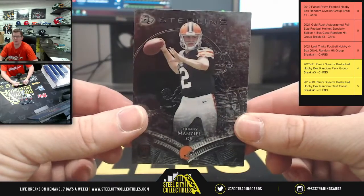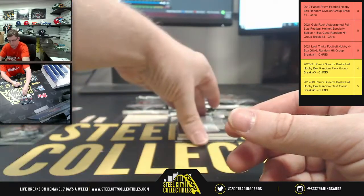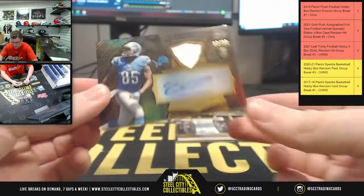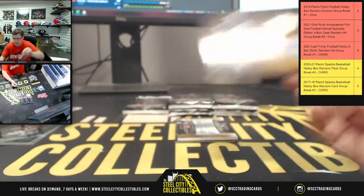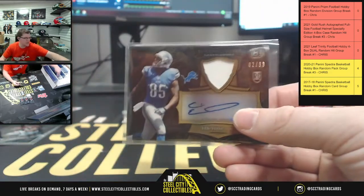How about Money Manziel — Johnny Manziel. Then Devontae Freeman. Gonna have Eric Ebron, number two of 99. RPA there.